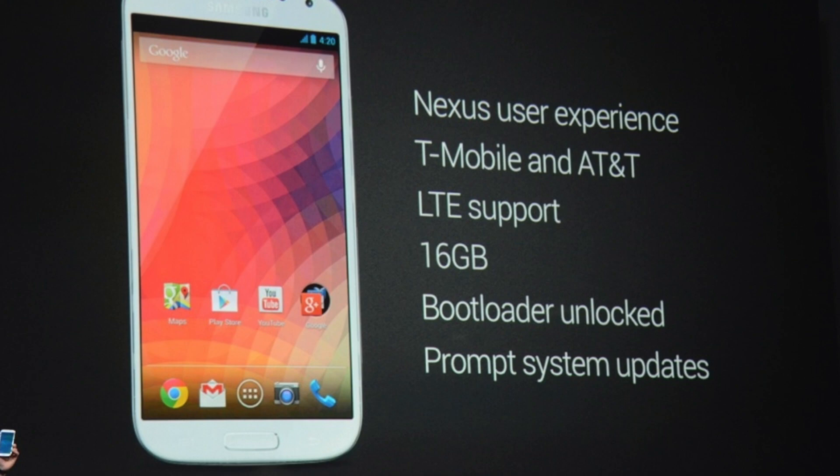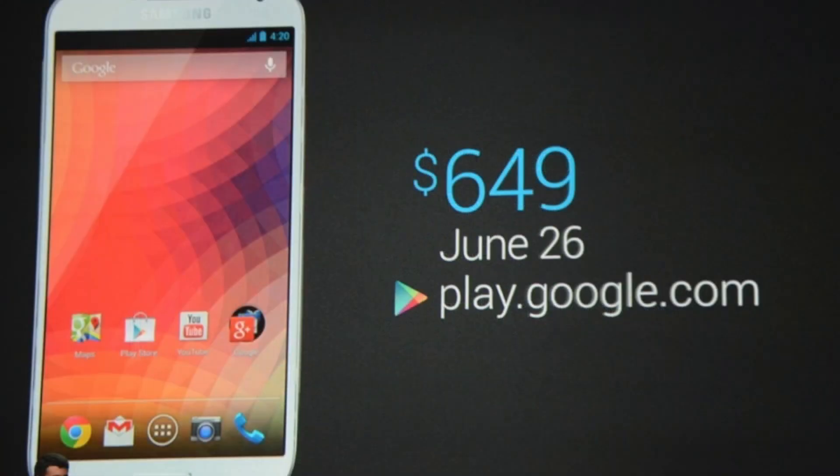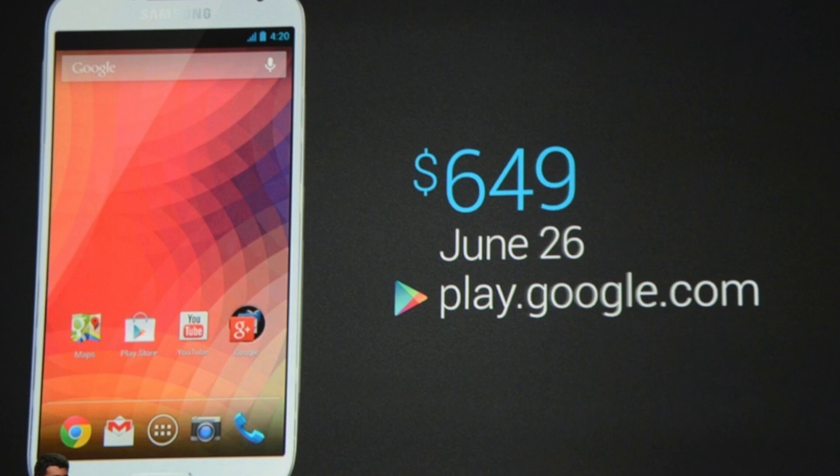Which means this phone is definitely going to be expensive. For the only version, which is the 16GB model, it's going to start you off at $650. Just to let you know, you can upgrade the storage by adding a microSD card to the phone.